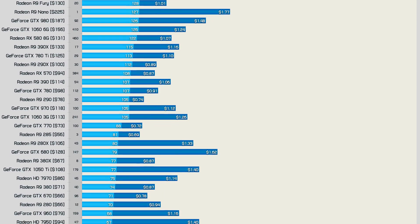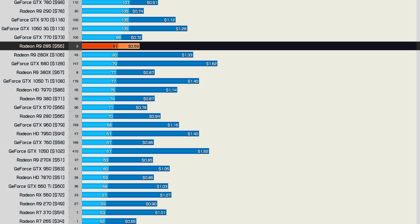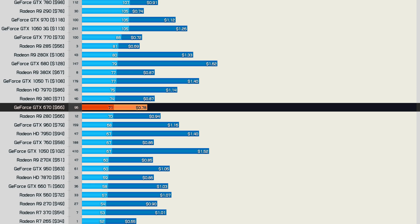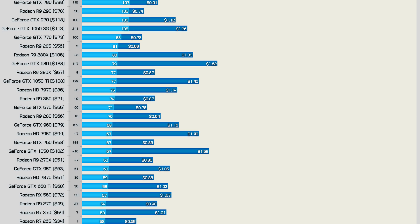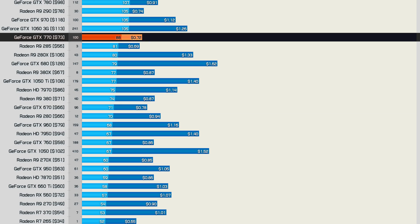Looking at the 67 to 88fps range, the GTX 770, R9 285, and GTX 670 are standout options. However, there were basically no R9 285s on sale, so you can probably ignore those. The GTX 670 sold for $66 on average, but honestly I'd avoid those as well and go for the GTX 770 for a few more dollars.